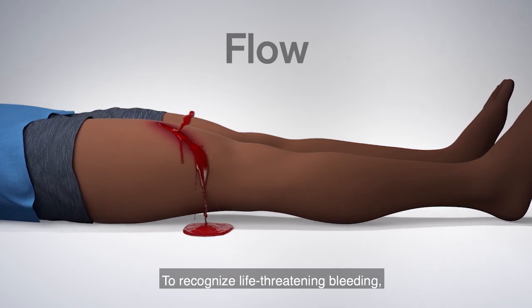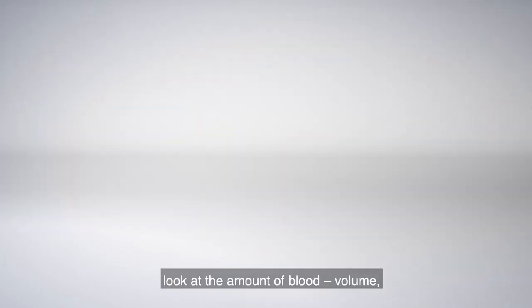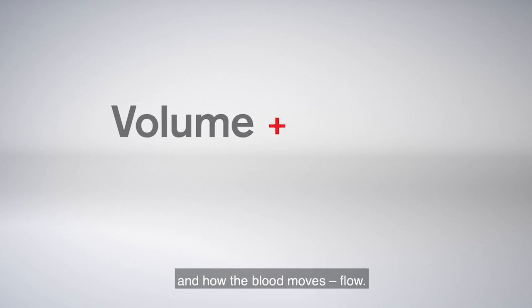To recognize life-threatening bleeding, look at the amount of blood — volume — and how the blood moves — flow.